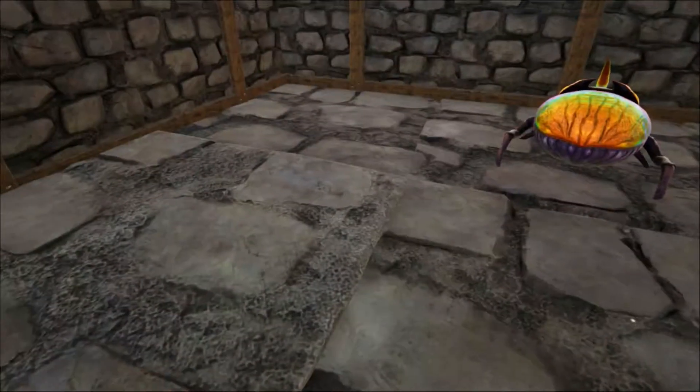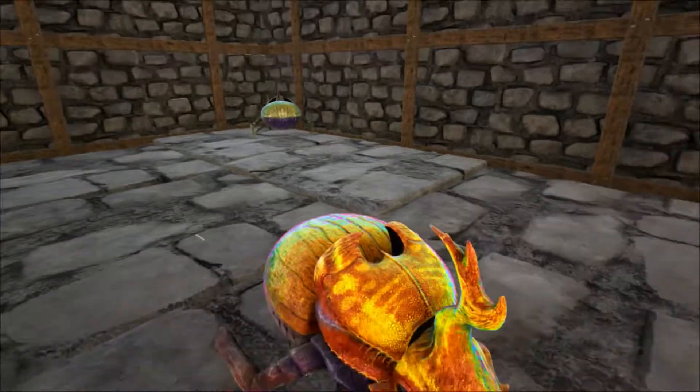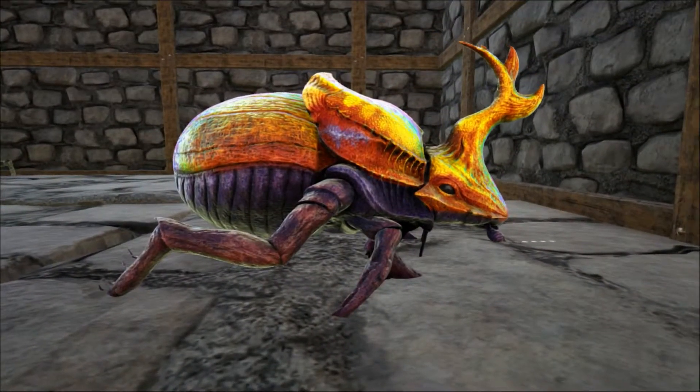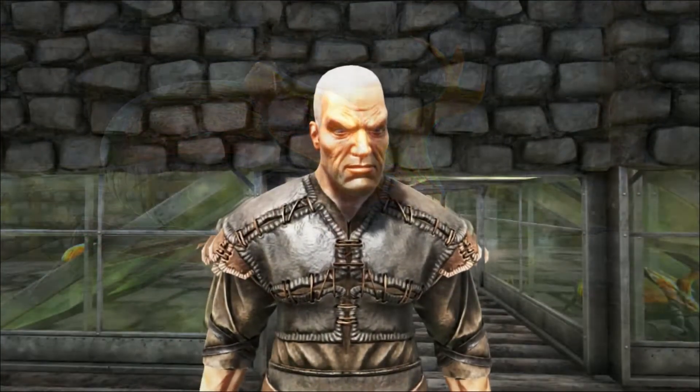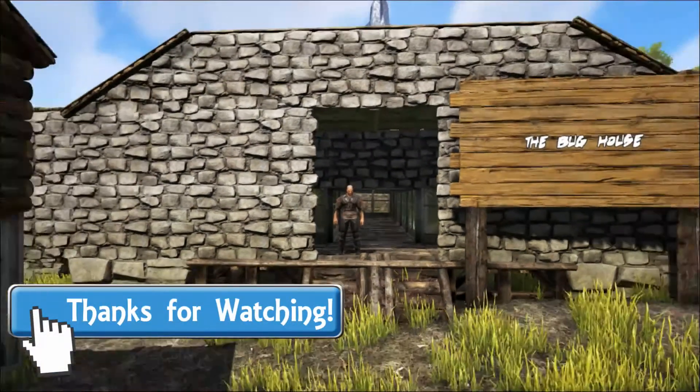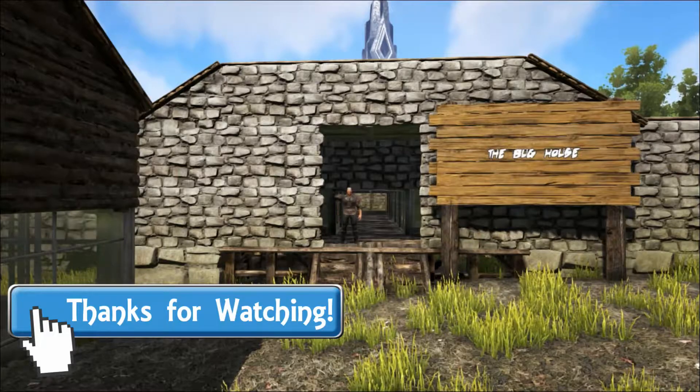Well, that concludes today's talk and as always I hope you found it interesting and that you've learned something new. Thank you so much for watching. If you did enjoy the video please leave a like and a comment, and don't forget to subscribe and come back next time for some more fascinating talks at Shredder's Zoo. Goodbye!